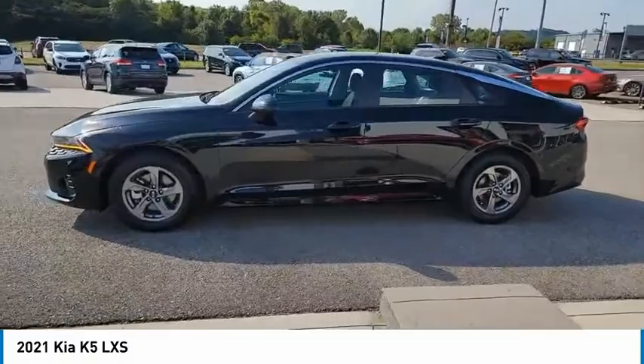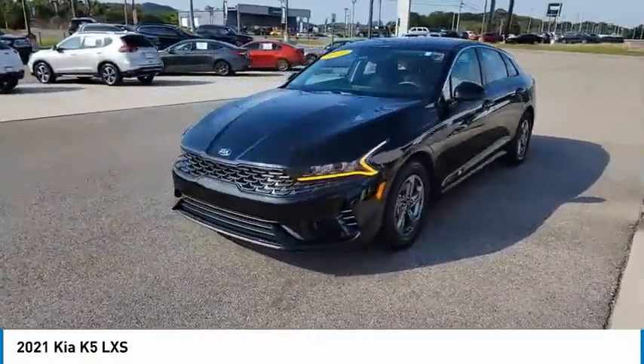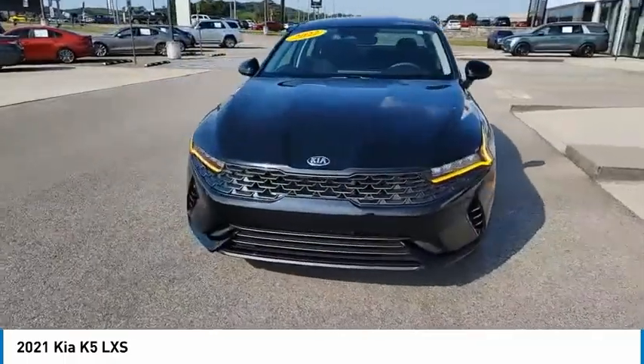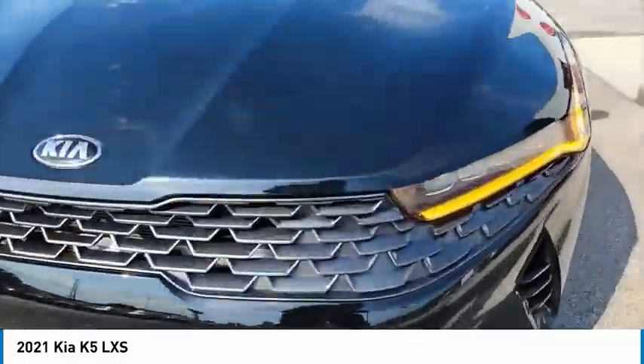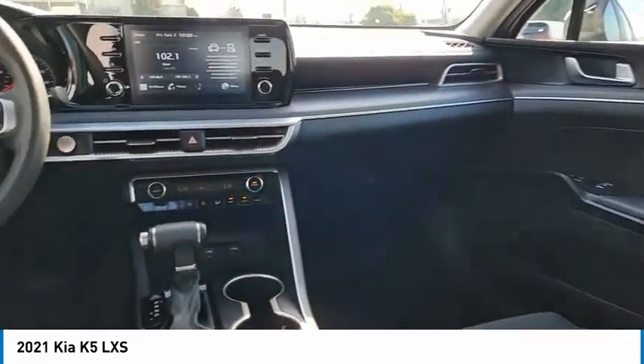Here are some of this vehicle's great options: aluminum wheels, heated side mirrors, traction control, daytime running lights, remote keyless entry, remote trunk release, front-wheel drive headlights, auto off mirror memory, and security system.